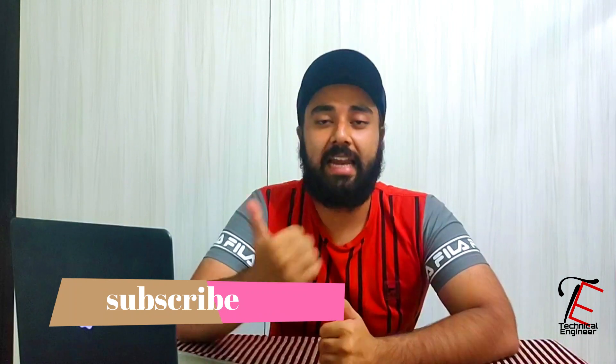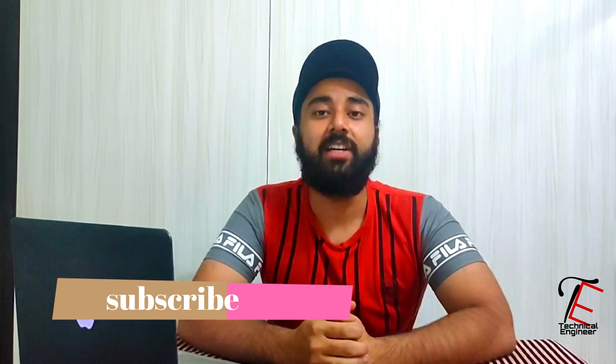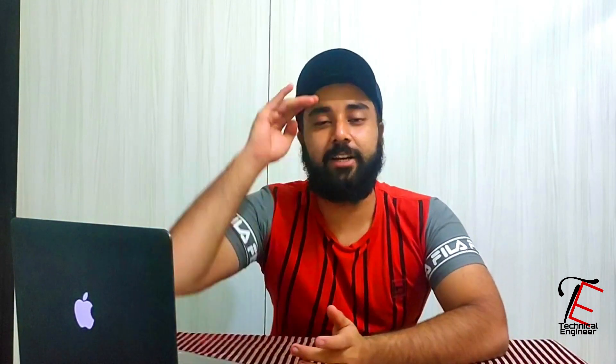Guys, there are some new updates covered in this video. If you want to know about new updates or any tech news, please subscribe. Like this video if you liked it, share this video. Thank you so much. Stay home, stay safe.